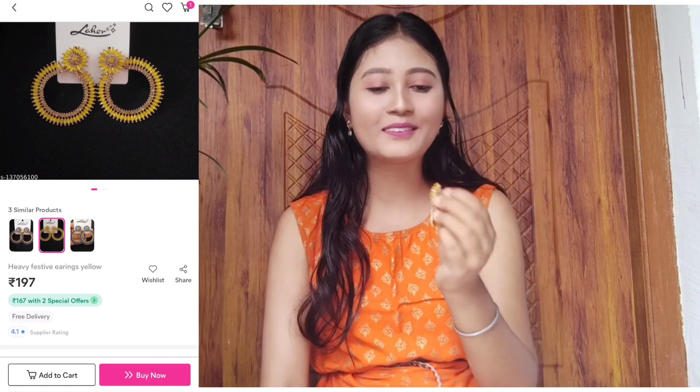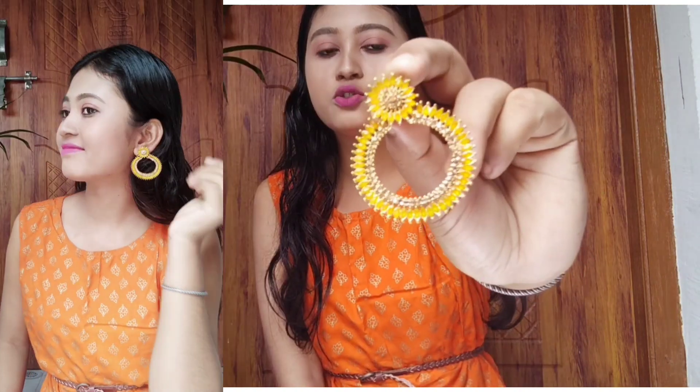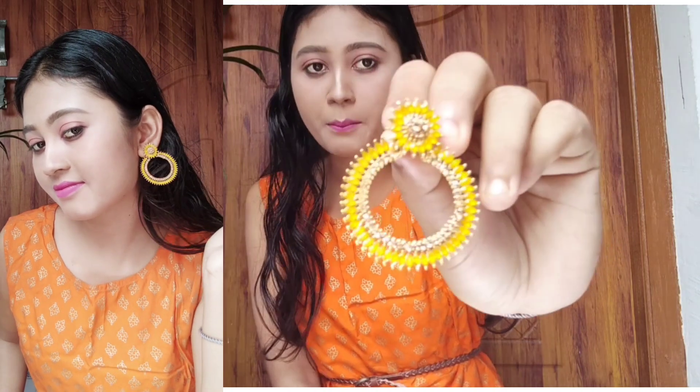This is a small earrings. The price is around ₹150 — I don't remember exactly because I purchased it many days ago. I will mention it on screen. You can see this is a yellow stone, and there is also a golden stone. It has small stepped layers going down. I think the price is ₹130 or ₹140. These are the best earrings — you can carry them to a small function.